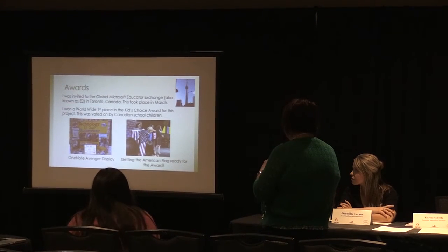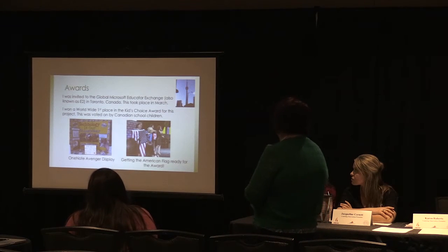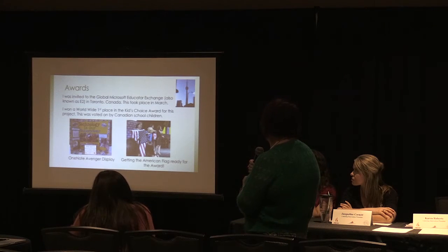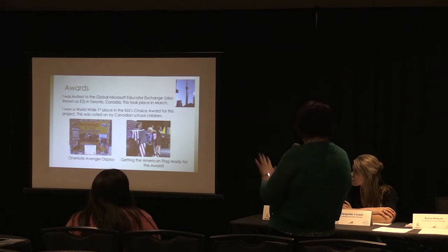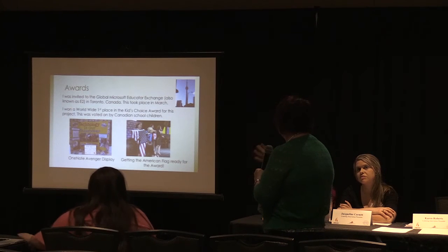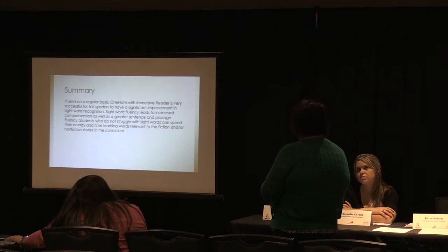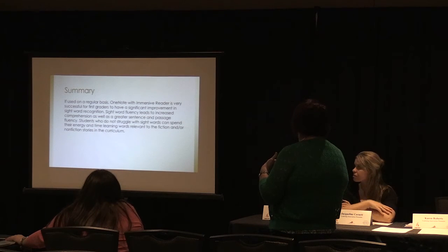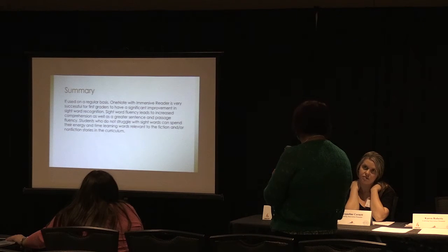This is Mrs. Cottle — the OneNote Avenger. She just came from the Global Microsoft Educator Exchange in Canada, where she won first place with the same concept. She was one of only about 10 people in the United States selected to attend. The conclusion states: if used on a regular basis, OneNote is very successful for first grade and could be scaled up or down accordingly.